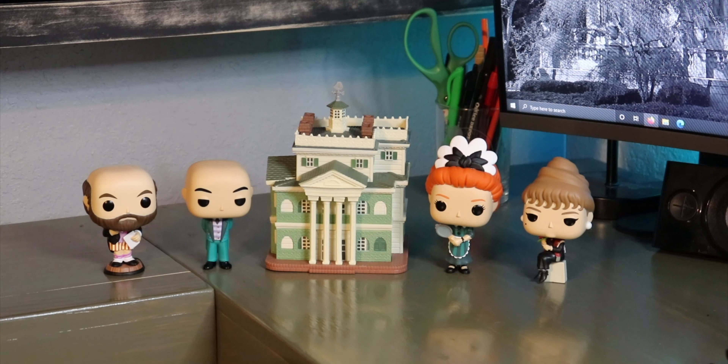So there we have it - there's the set, the collection. There's the three I can order online - the three that are on the back of the box that were the newest ones that came out. And then there's also the butler and the Haunted Mansion building itself, which is the Disneyland version. So there you have it - the new Haunted Mansion Funko Pop unboxing.